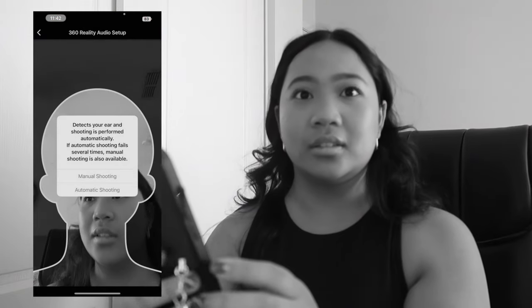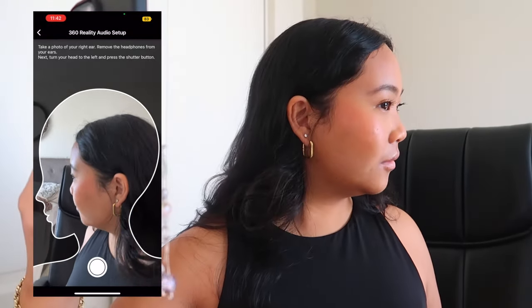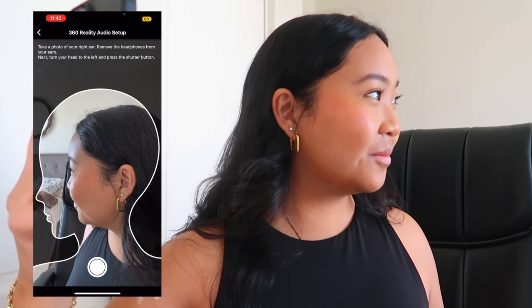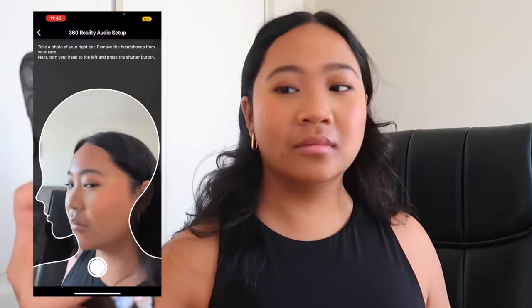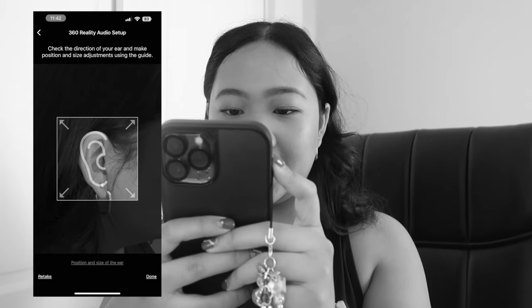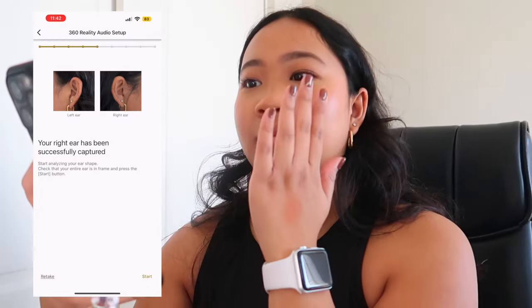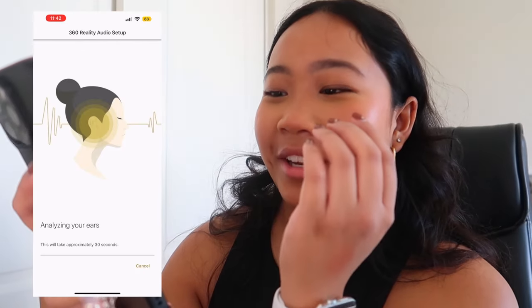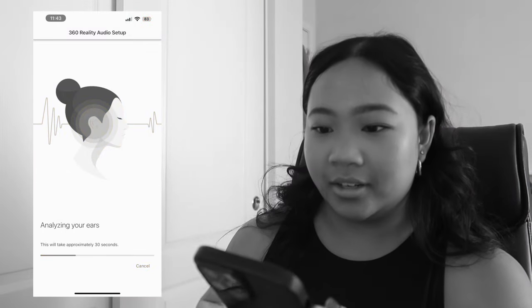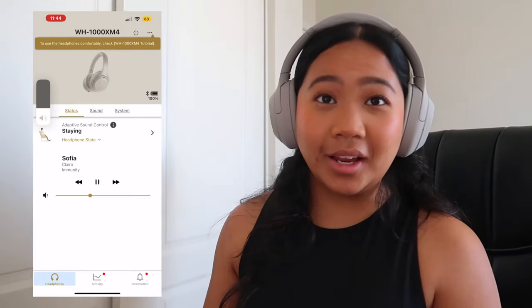This is so weird. Now it wants me to turn to the left so my other ear can be captured. Captured — oh my god, this ear is even more crooked than the other one! Why is my face like this? I hate the way my ears look. Analyzing your ears... I think I found a new insecurity. I'm insecure about my ears now.